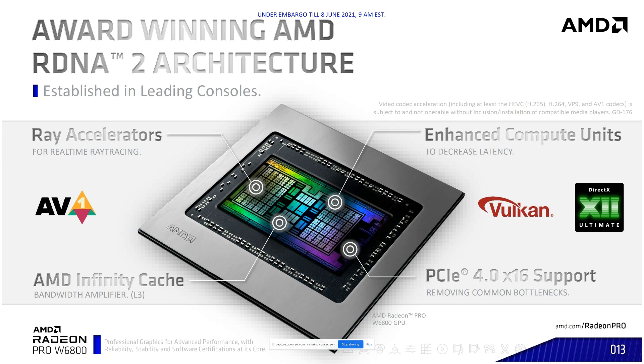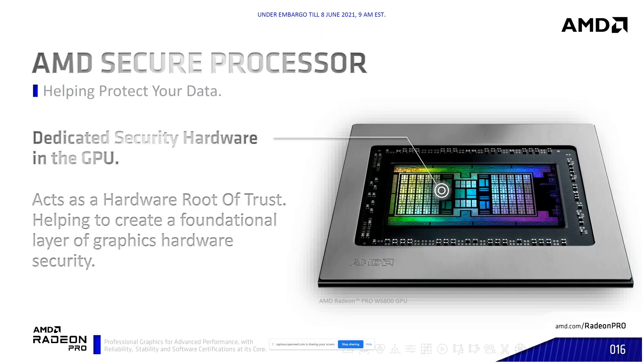Looking at the architecture itself, the chip is built with hardware ray tracing accelerators. We have AMD Infinity Cache, which unlocks bandwidth between the CPU and GPU. Additional features on our new chips include hardware AV1 decode, AMD Infinity Cache, and PCI Gen 4 support. The dedicated security hardware in the GPU is a hardware root of trust that will let you know if somebody has modified your VBIOS or attempted to change that card in any way.